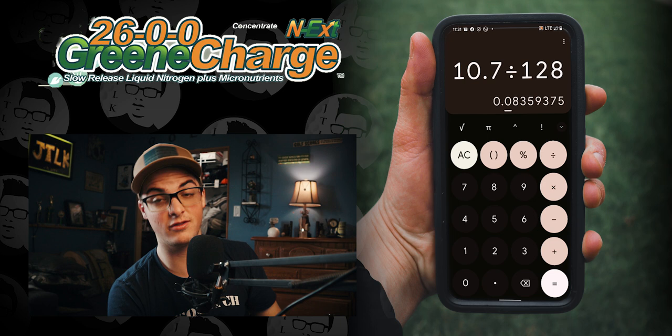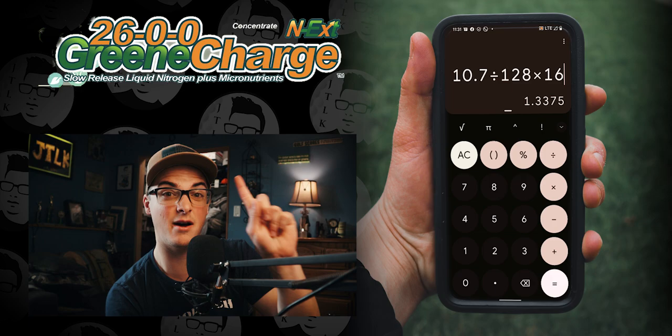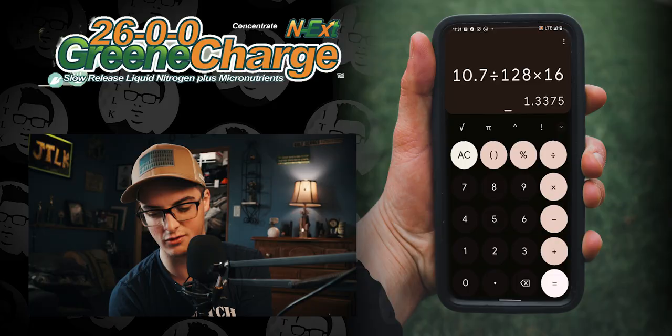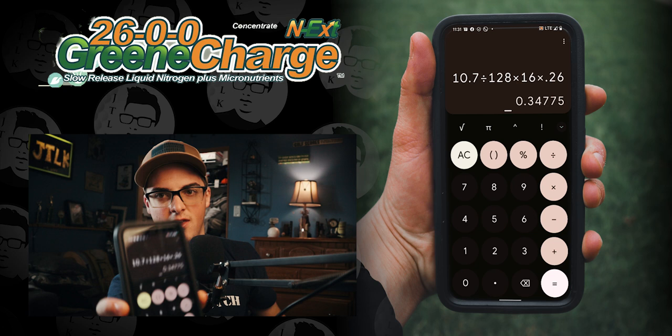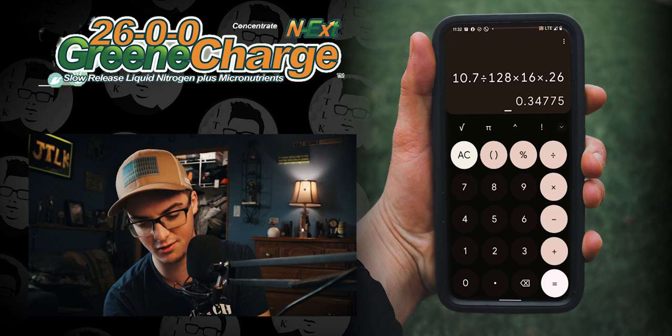Now that we know the pounds per ounce, we multiply by the application rate. I applied 16 ounces per thousand on my back lawn, so 0.08 × 16 = 1.33 pounds of product per thousand square feet. To find the nitrogen: 2600 Green Charge has 26% nitrogen, so we move the decimal two places left — 26% becomes 0.26 — and multiply: 1.33 × 0.26 gives us just over one-third pound of nitrogen per thousand square feet.